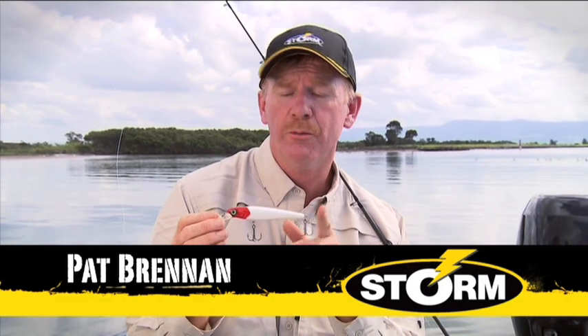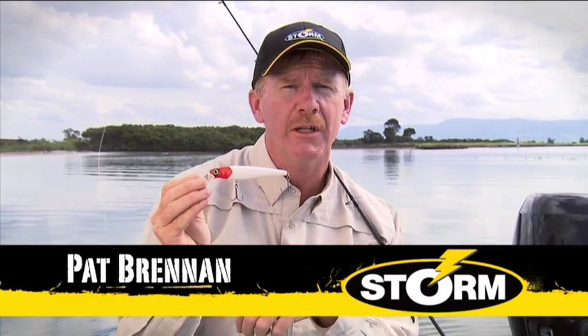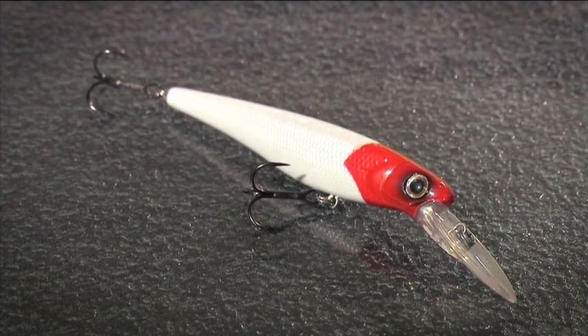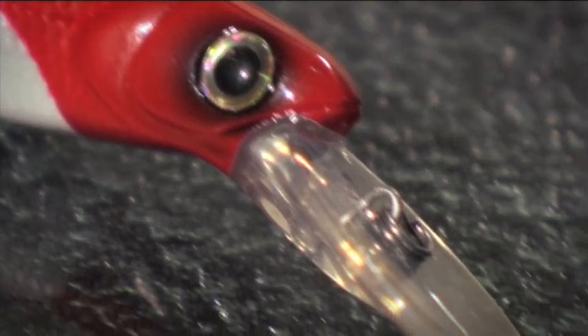If you're after a really versatile lure you might want to check out the Storm Wild Eye Minnow Deep. This one's the number 12 in the series. This is a casting lure and a trolling lure. It's got an internal weight shifting system which allows for long, accurate casting.